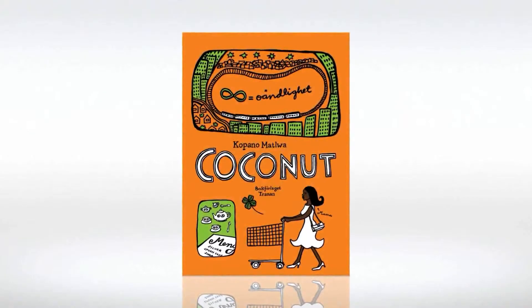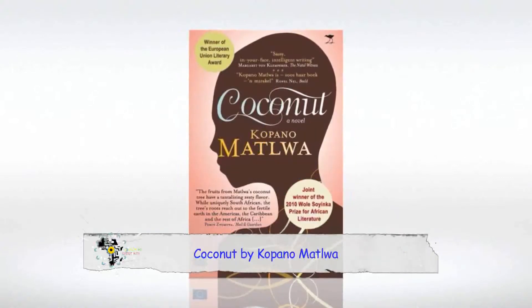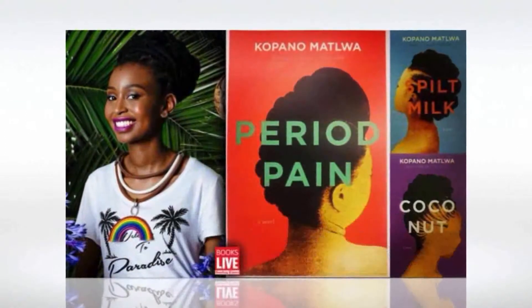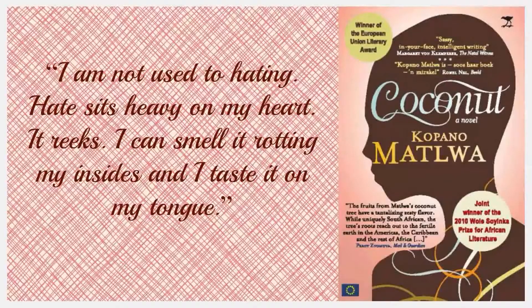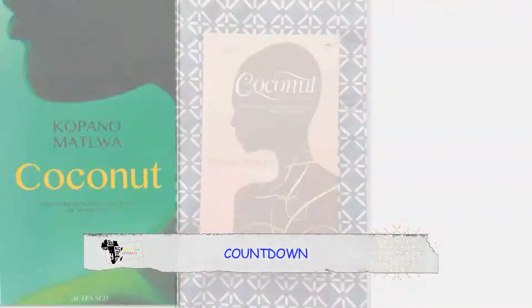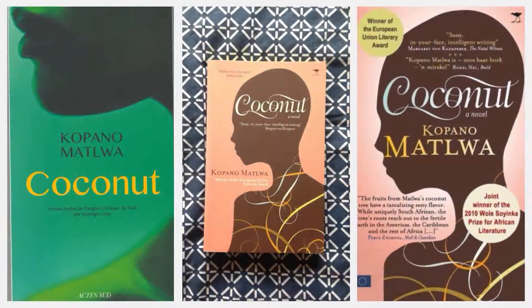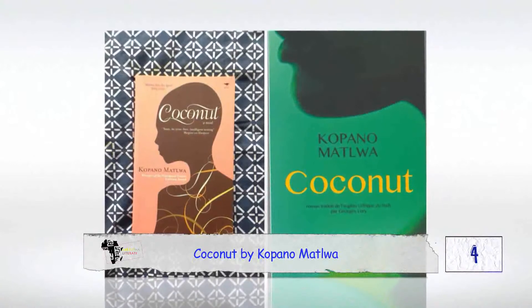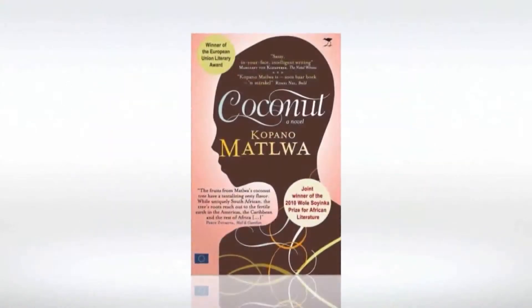Counting down. Taking our number 4 spot on the countdown is Coconut by Kopano Matua. Three of Matua's books — Period Pain, Spilt Milk, and Coconut — all have an African woman sporting her natural hair on the cover. In Coconut, the issue of hair goes beyond the cover. She explores women's appearance, including the political aspect of black women's hair. It follows the story of two extraordinary young women who have grown up black in white suburbs and must now struggle to find their identities.